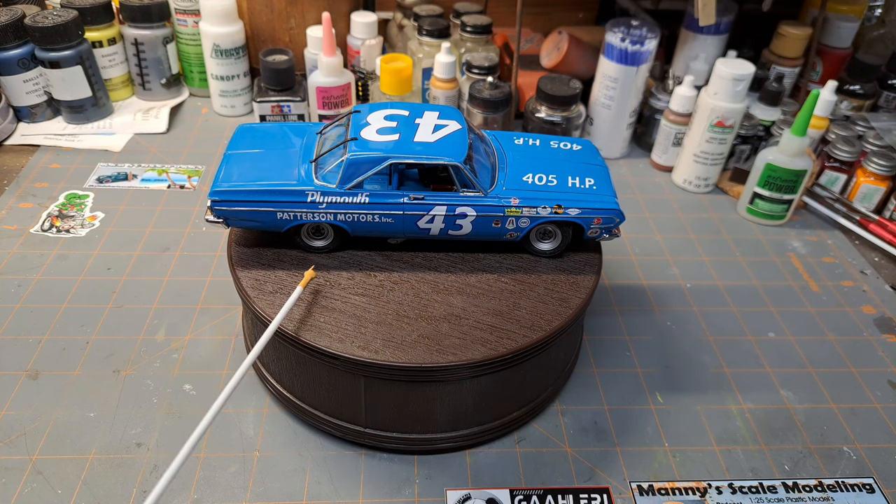This Belvedere was one of my favorite Richard Petty cars, along with the '70 Superbird - those are my two favorites that he ever raced. I built this one a couple of years ago, in 2020, so it's about three and a half years old now.